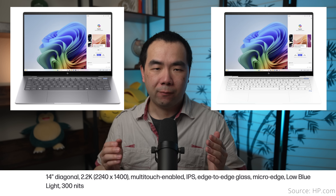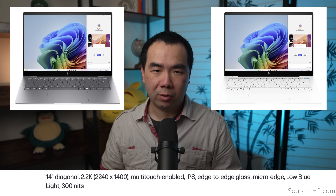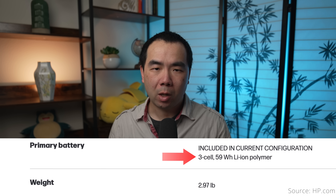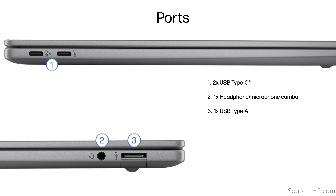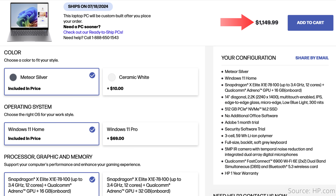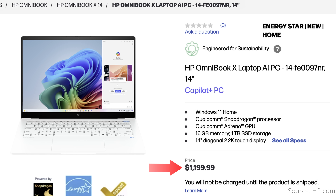HP has a few offerings, starting with the HP Omnibook X AIPC, which features a 14-inch 2240x1400 IPS screen with touch — a lower resolution than most other 14-inch models. It weighs 2.97 pounds and has a 59Wh battery advertised at 26 hours of battery life. Expansion includes two USB-C, one USB-A, and a headphone jack, but no SD card reader. Price starts at $1,150 for silver or $1,160 for white, getting you the low-tier X Elite processor with 16GB of memory and 512GB of storage. You can upgrade to 32GB of memory, 1TB of storage, and Windows 11 Pro. HP also offers a $1,200 model with 1TB of storage included.